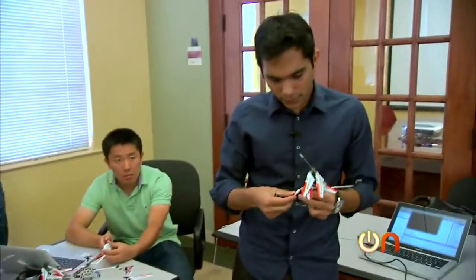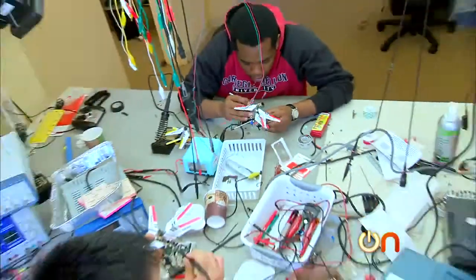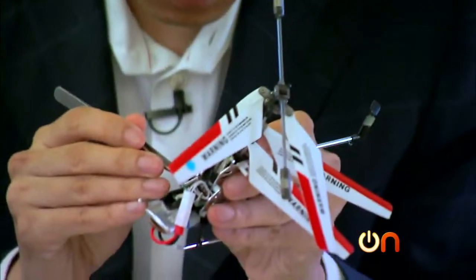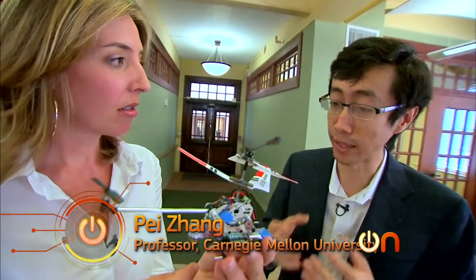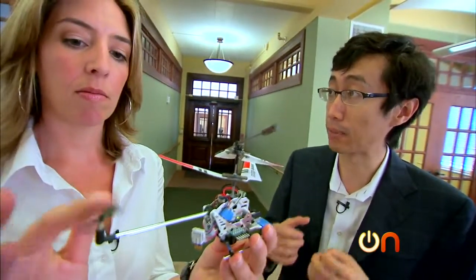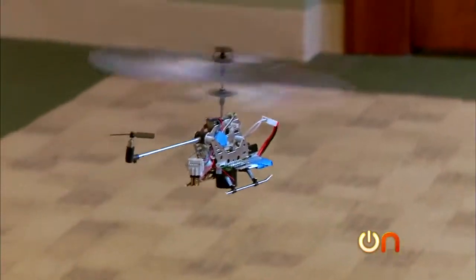These flying robots, which are being developed by scientists at Carnegie Mellon University, are actually designed to help in search and rescue missions. The idea is that for any emergent situations or very dangerous situations, you don't want people to go in. So things like during a fire, you want to know how the fire is progressing. When you have a nuclear reactor accident, you want to know the radiation level inside the building.